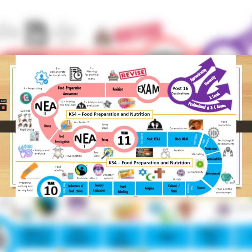In Year 11, you will start with two assignments: your NEA 1, which is a food investigation, and NEA 2, food preparation and assessment. Then finally you will complete your written exam before going on to your post-16 option.